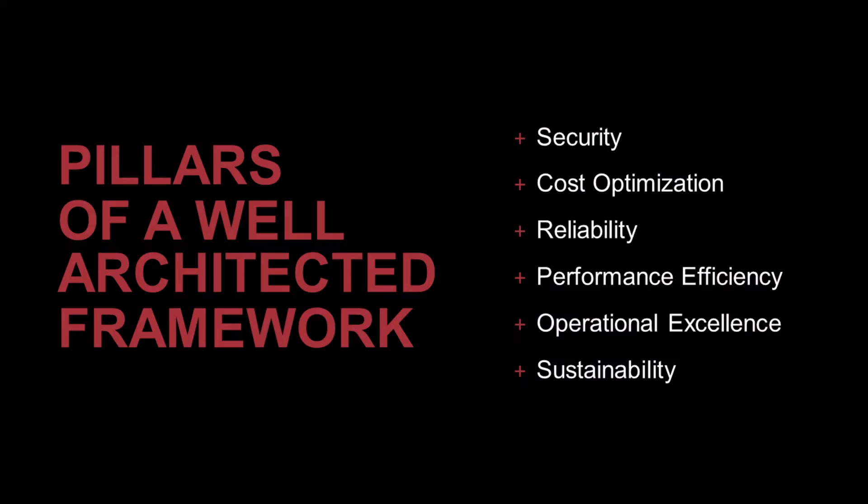Hello everyone, my name is Saurabh Verma. I'm a lead cloud architect with Red River and I focus on cloud infrastructure and platform services. In this video series, we'll be taking a closer look at the pillars of the well-architected framework recommended by AWS and how Red River is applying them for our cloud assessment services.